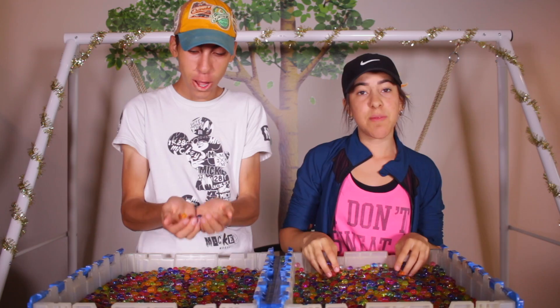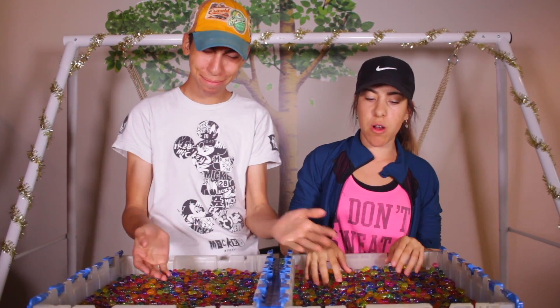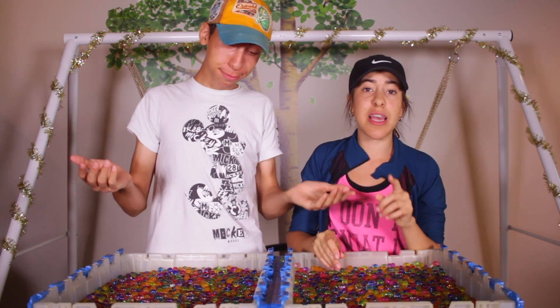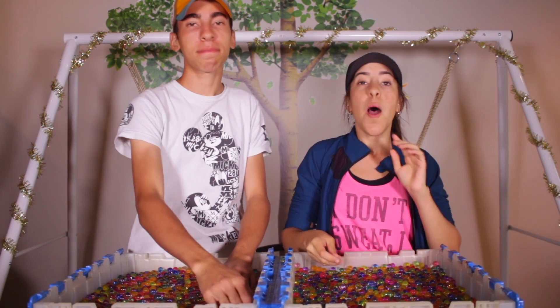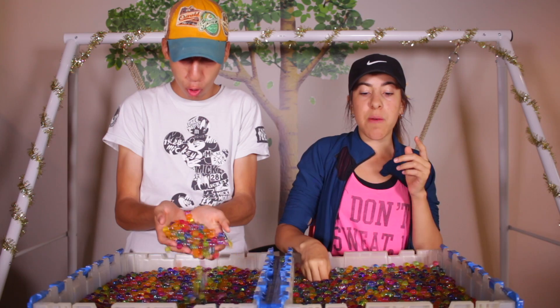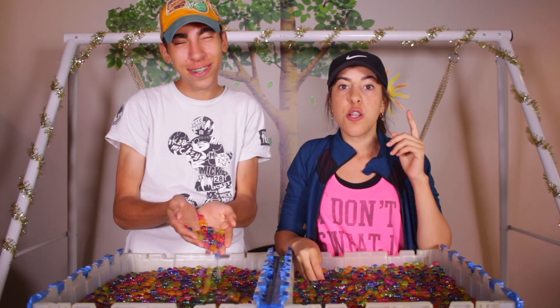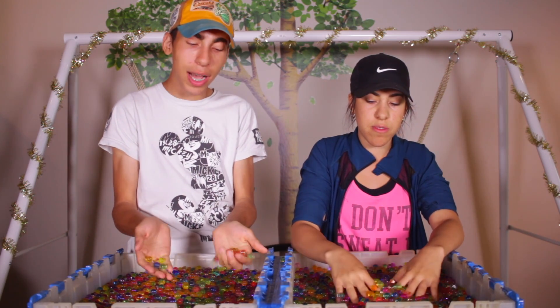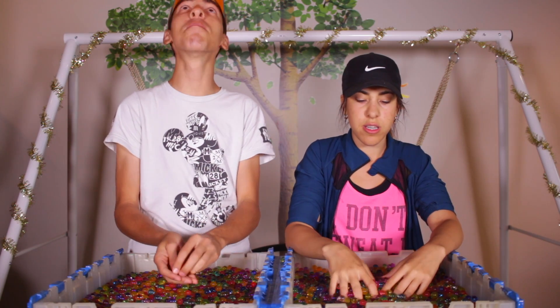So basically what the Orbeez challenge is, is we have two bins filled with Orbeez and we have random objects hidden inside of them. We each have the same things — some of them are like different colors, but the same things. What we have to do is Tyler is going to tell us to pick one of the items and we have to dig through our box of Orbeez and find it. And we get a massage along the way because these things feel amazing.